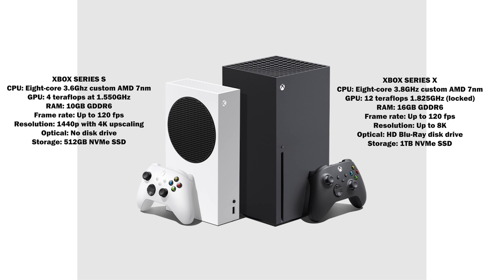In terms of RAM, the Series X has 16GB of DDR6 RAM, and the Series S has 10GB of DDR6 RAM — still a lot of RAM for both consoles. Resolution differs too: 8K for the Series X and 1440p for the Series S. There is no optical drive on the Series S, but there is a Blu-ray drive on the Series X. Storage is 1TB on the Series X and 512GB on the Series S, both using the specialized NVMe format.